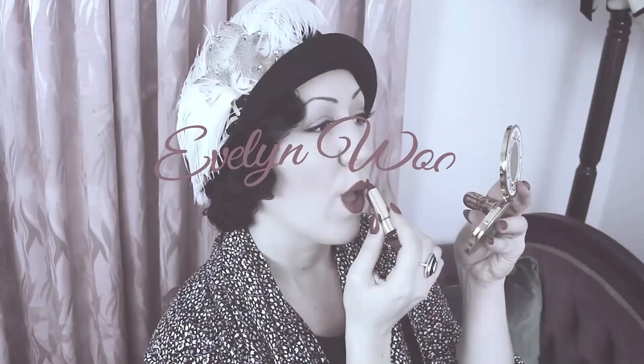Sewing books form such a valuable part of any home sewer's sewing resource center at home. And we all know the old vintage books are the best by far. So this will be a review, a little look into five of my favorite vintage sewing books from my own collection, so you might get a better idea of what you might like to include and expand your own sewing book library.